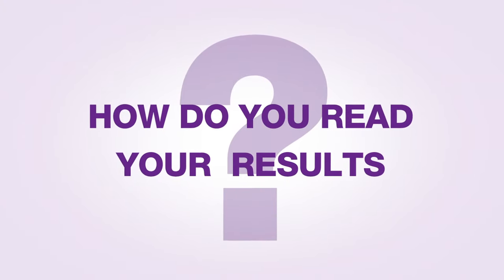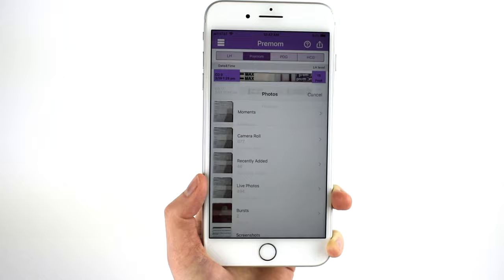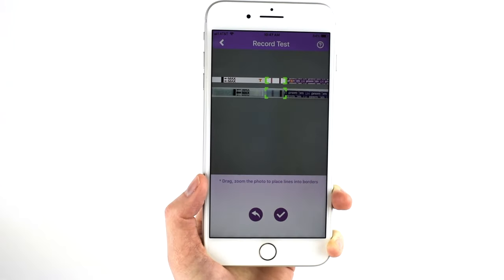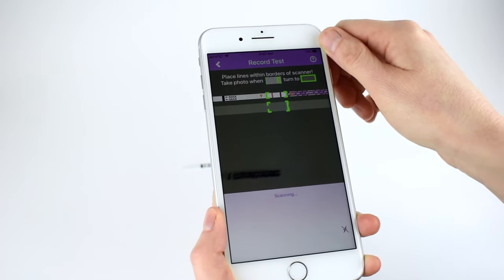You can read your results with the Premalm app. There are two ways to do this: you can take a picture with your phone and upload your picture to the app whenever you like, or you can scan the test results directly into the Premalm Ovulation Predictor app.